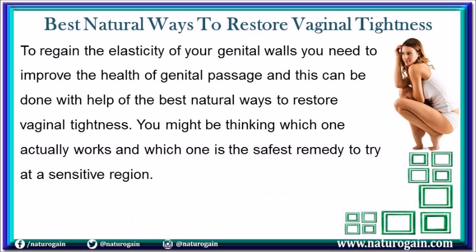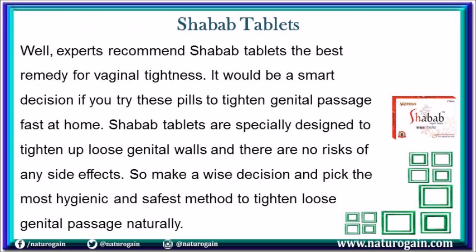To regain the elasticity of your genital walls you need to improve the health of genital passage, and this can be done with help of the best natural ways to restore vaginal tightness. Experts recommend Shavob tablets as the best remedy for vaginal tightness. Shavob tablets are specially designed to tighten up loose genital walls with no risks of any side effects, so make a wise decision and pick the most hygienic and safest method to tighten loose genital passage naturally.